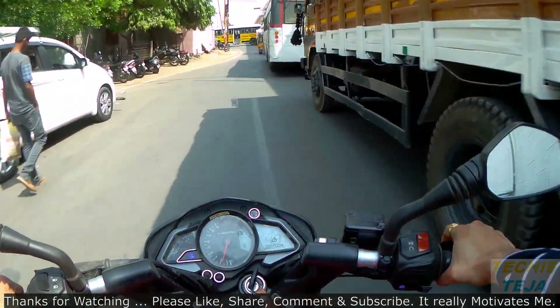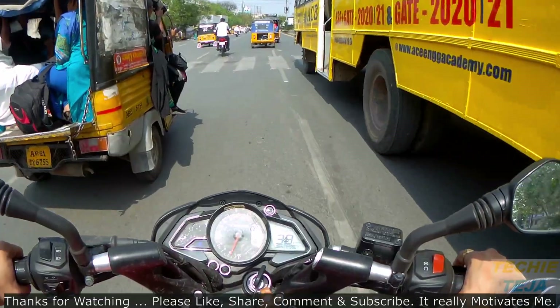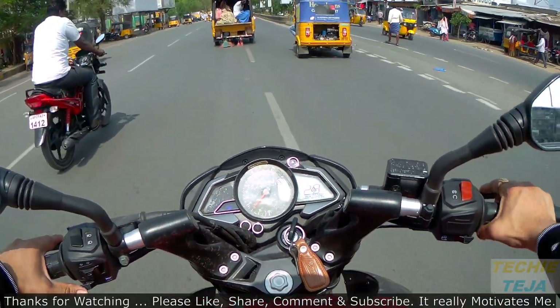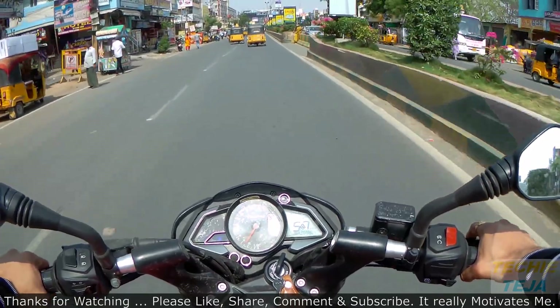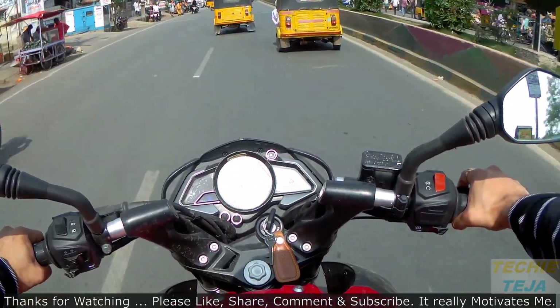The motorcycle is now available with ABS options as well. The ABS is from Bosch, with a 300mm disc, and the non-ABS variant gets a 280mm disc. The braking system is the same that can be found on the Pulsar RS200. After the launch of the NS200, the Pulsar AS200 was discontinued.